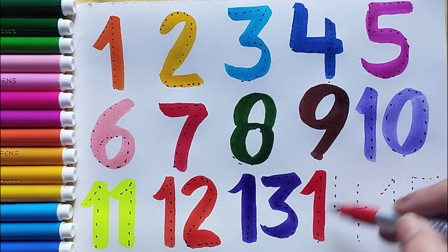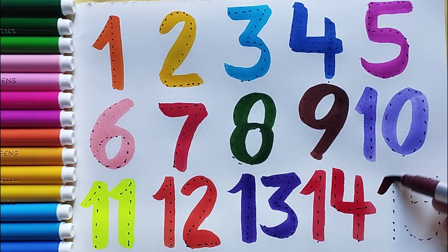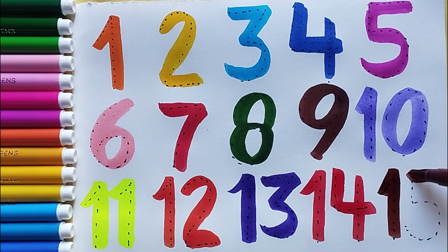Number fourteen, red color — number fourteen. Number fifteen, brown color — number fifteen. Bye-bye, see you in the next video! Don't forget to like and subscribe.